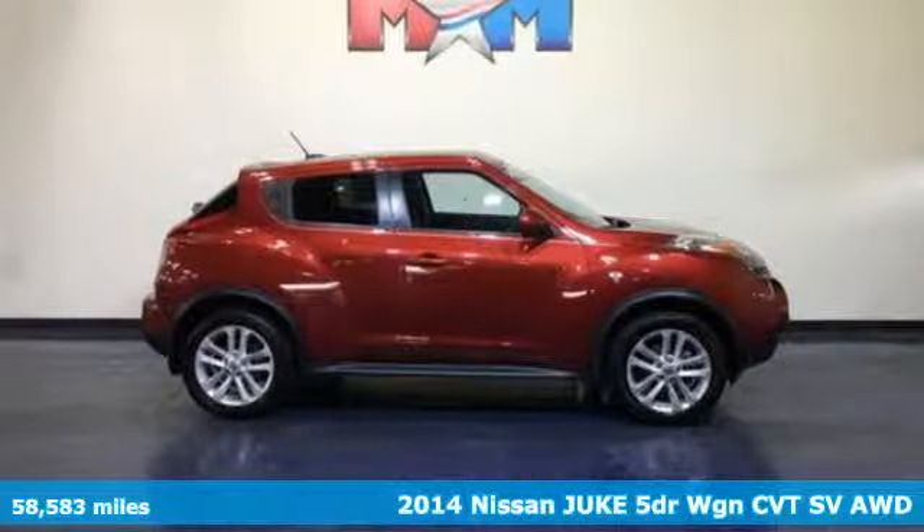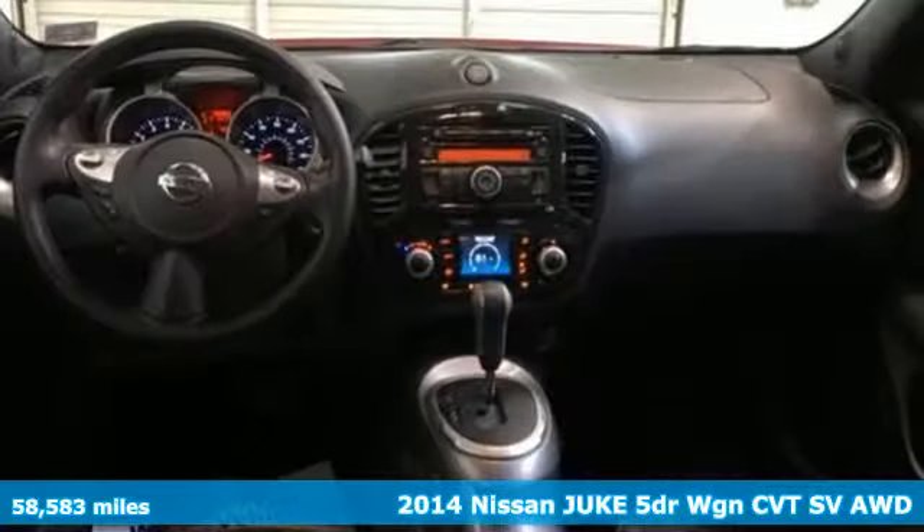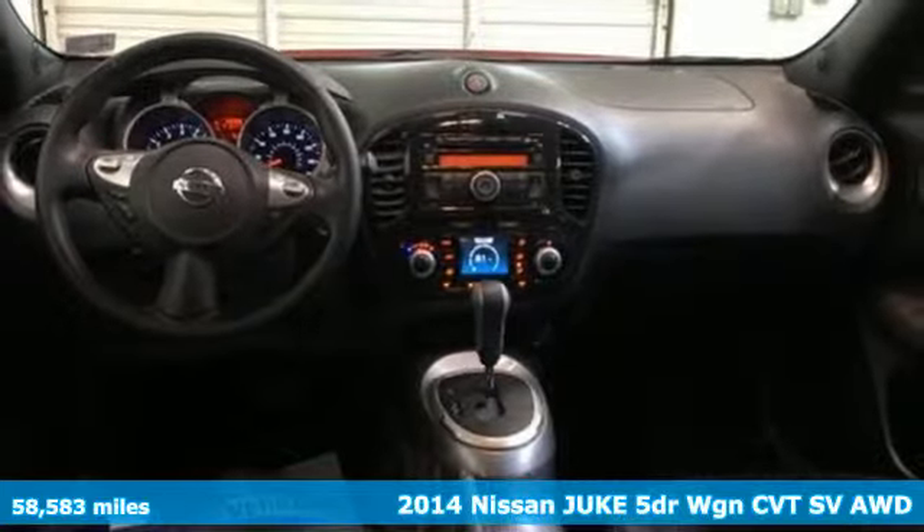Here's a 2014 Nissan Juke. Nissan excites the senses so you can enjoy the journey.